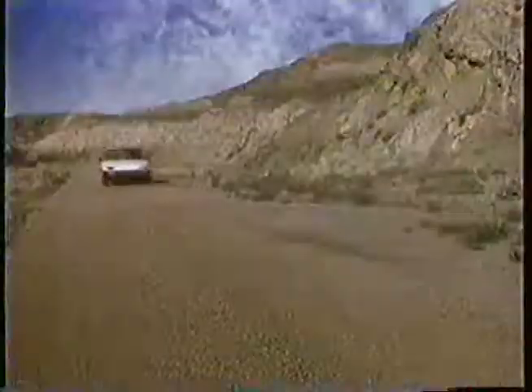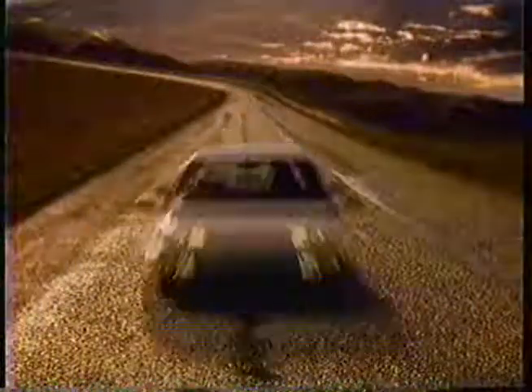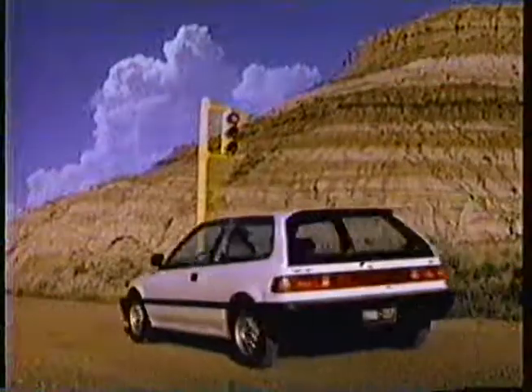Observe closely the considerably wider, sleeker body lines of the new Honda Civic. Note the view of the world from its spacious new interior. Witness the impressive power of a 16-valve fuel-injected engine.